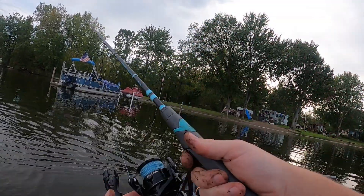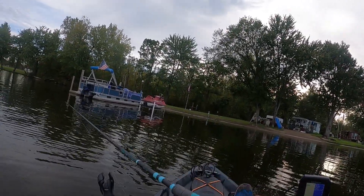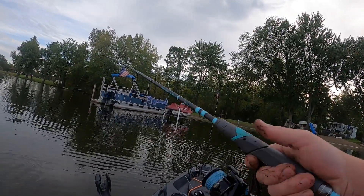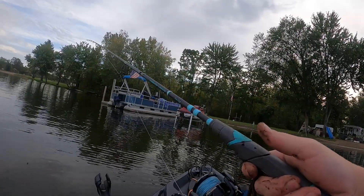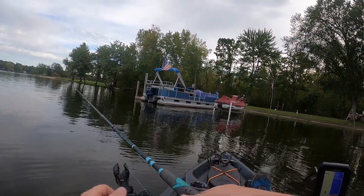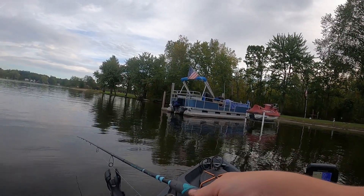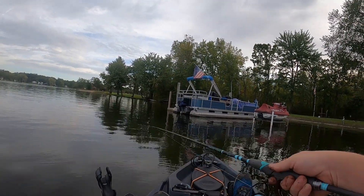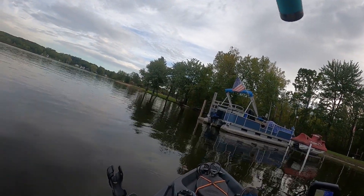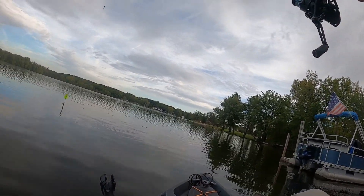I just had a big old plank hit me on the side of the boat. This area is fishy — we're going to stay here for a minute. That was at four foot of water.